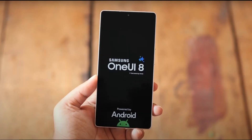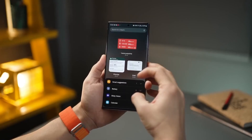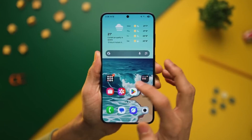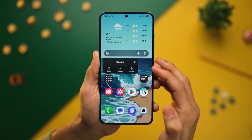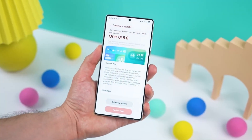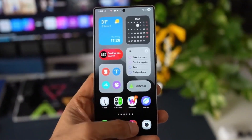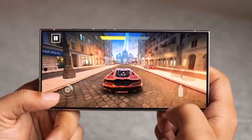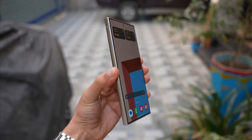After months of waiting, One UI 8 is finally making serious progress for the Galaxy S24 series. A brand new firmware was just spotted on Samsung's servers, confirming that internal testing has officially begun for the S24 Ultra's international variant. Until now, One UI 8 based on Android 16 was only visible for upcoming devices like the S25 series and foldables. But this latest sighting flips the script — S24 users, you're back in the game.